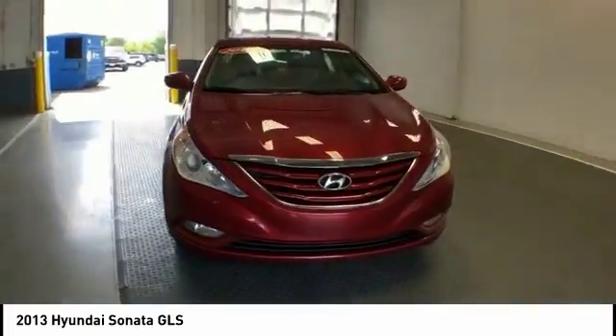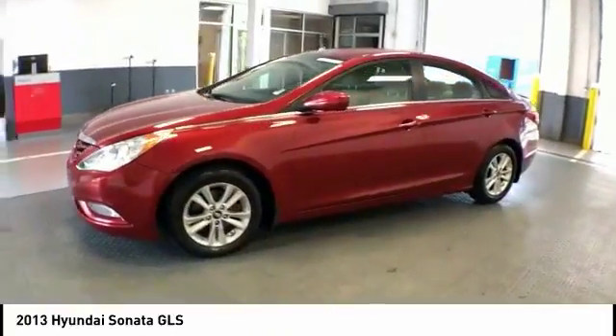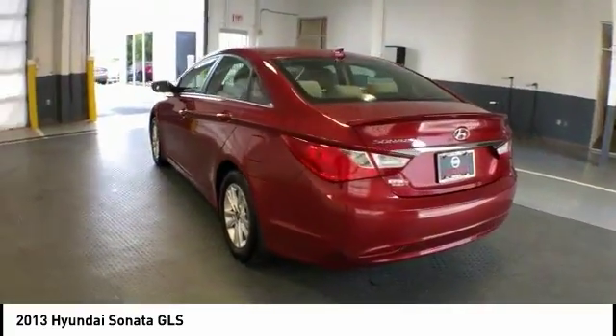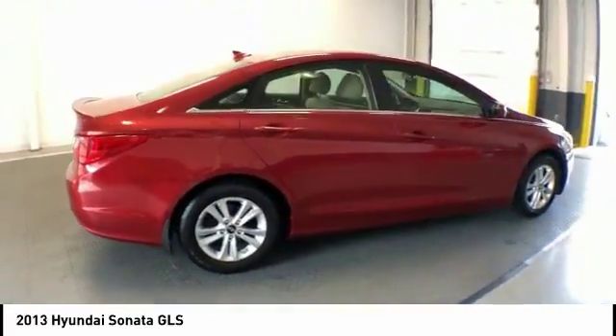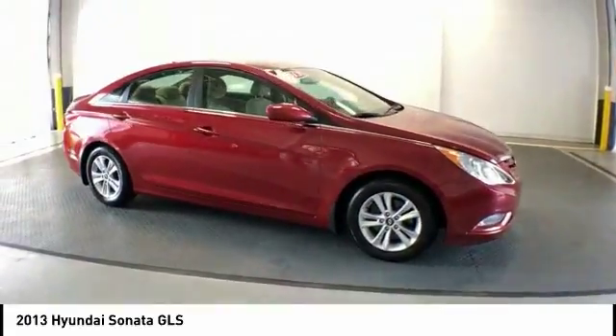Great choice today with the 2013 Sonata. The Sonata has a long list of technologically advanced interior features and options that make driving safer, more convenient, and much more fun. Don't forget the exterior corrosion protection, a 14-step roto-dip system that provides unmatched protection for your Sonata and is priced below $10,000.